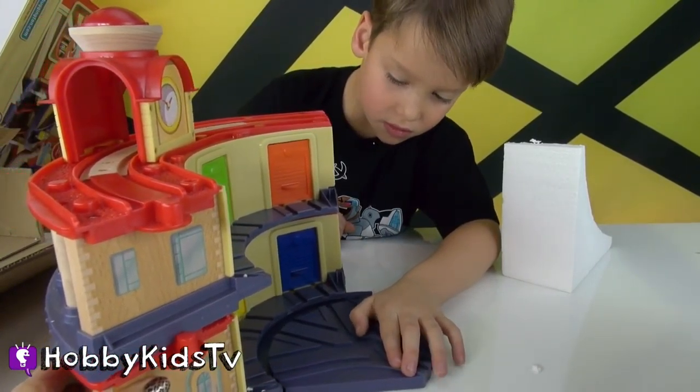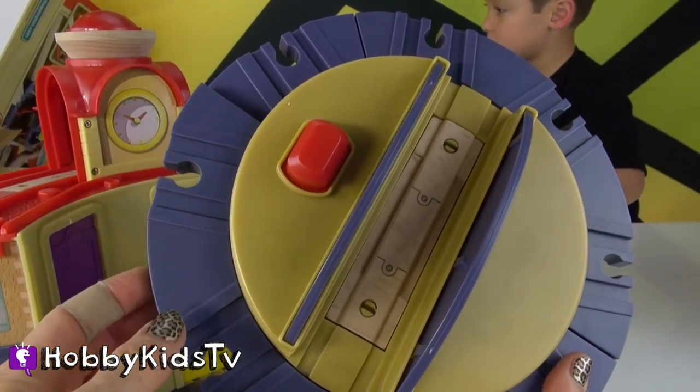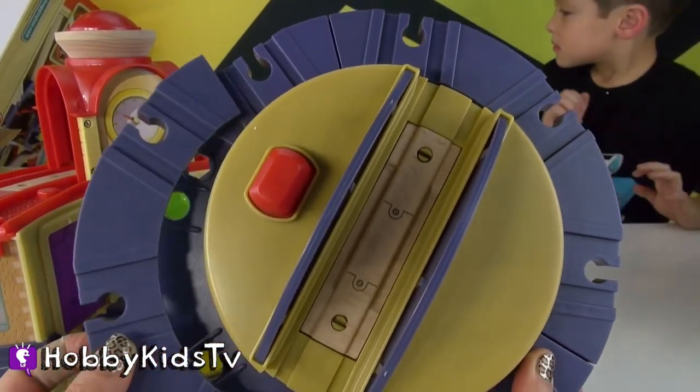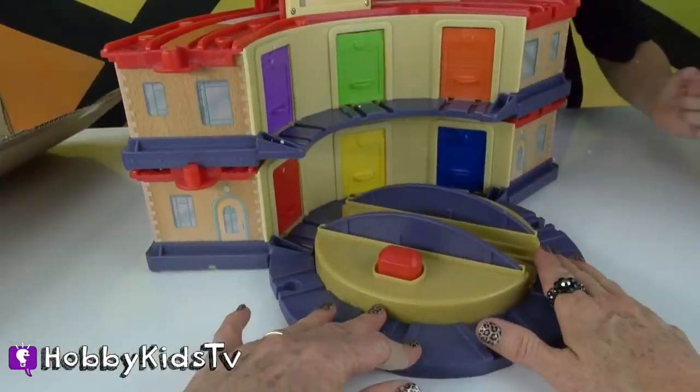This set comes with two different switch trucks. It takes the chuggers to the top. Black and black. This has a cap on it right here — take that off. It's taking a load.